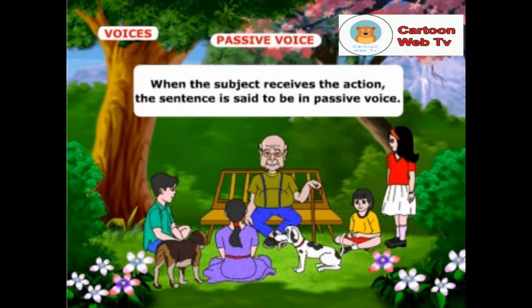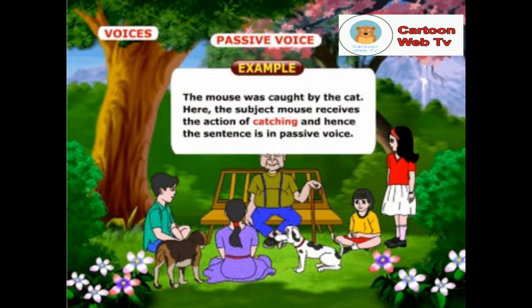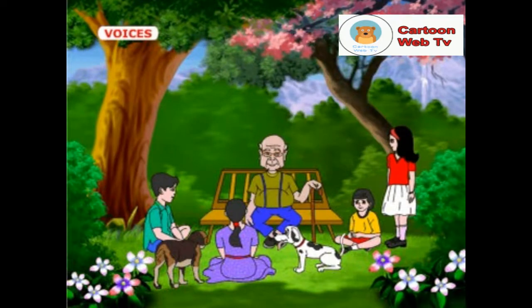When the subject receives the action, the sentence is said to be in passive voice. Example: the mouse was caught by the cat. Here, the subject mouse receives the action of catching, and hence the sentence is in passive voice.